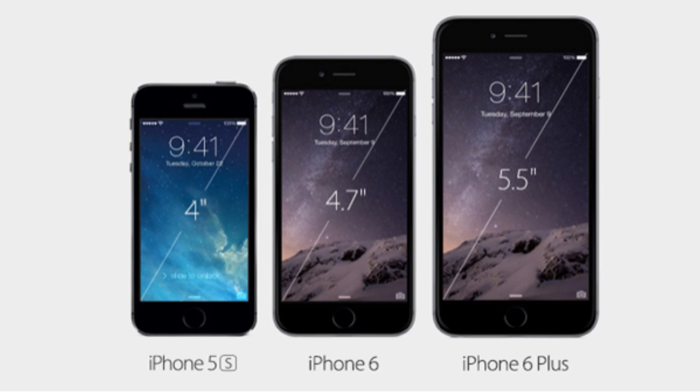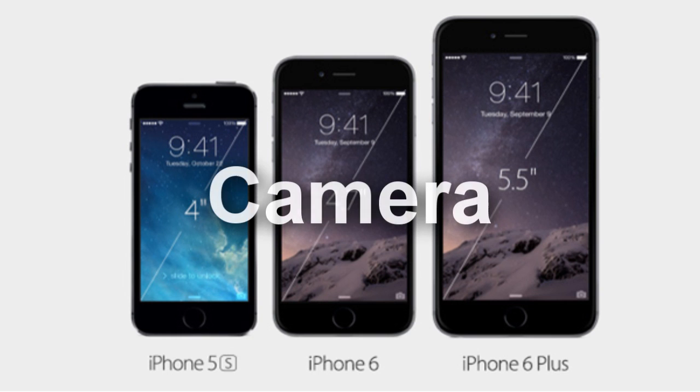Color options are once again space grey, white, gold and white plus silver, although once again I'd imagine that the gold one will sell out first.